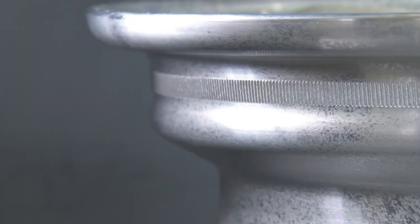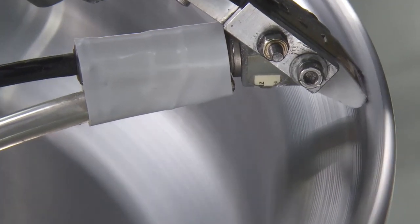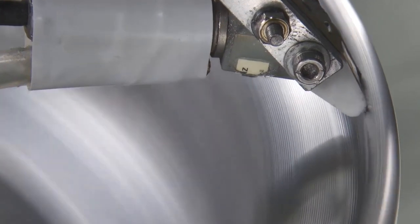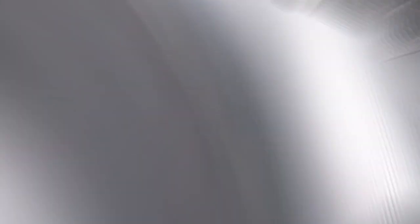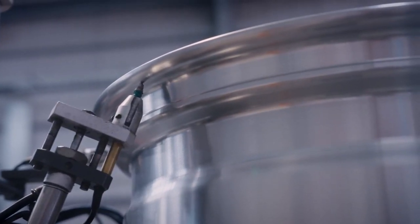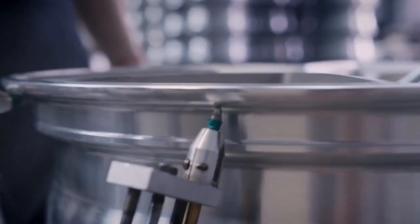Wheel balancing is an important part of machining. To reduce vibrations during driving, the weight distribution must be even around the wheel's axis. Counterweights might be added during machining to create the desired balance and reduce vibrations.